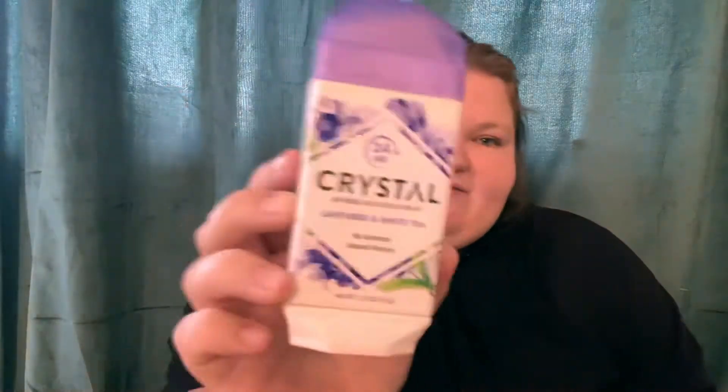I have the 24 Hour Crystal Invisible Solid Deodorant Lavender and White Tea. This is another one I really liked — I would maybe purchase this one again. And then the last one I have is Soft and Dry Aluminum Free Sparkling Citrus. This one was alright. I probably wouldn't purchase this one again; I'd choose the other two over this one.